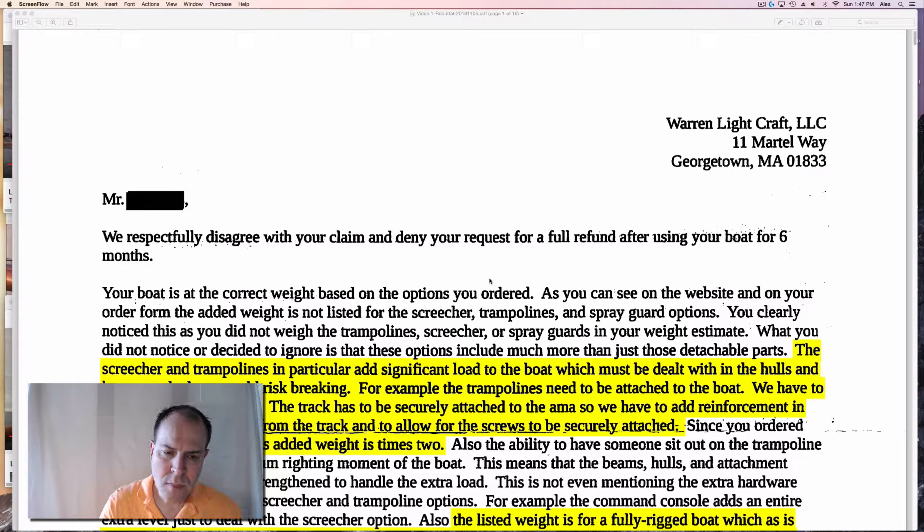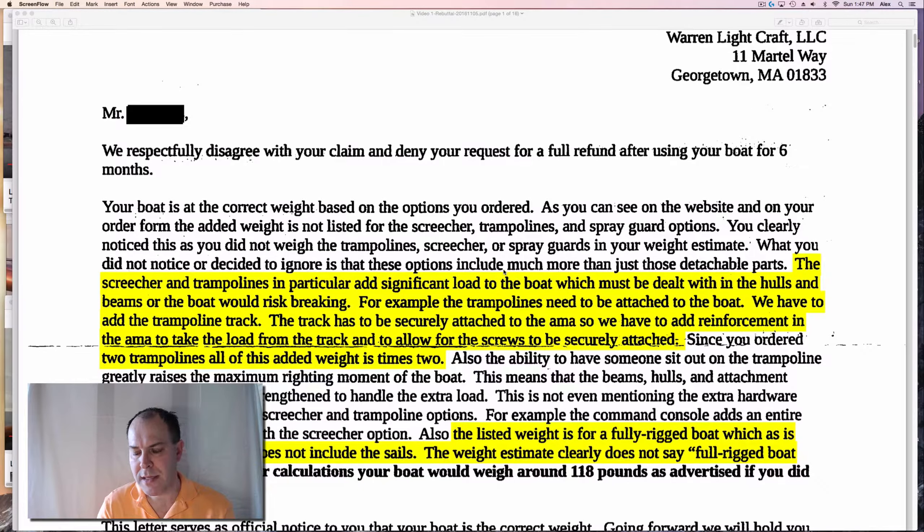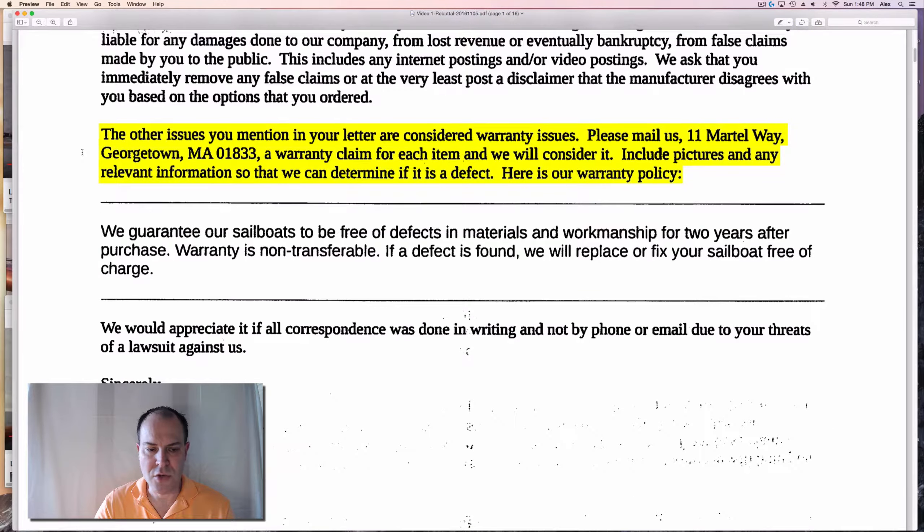Here you see their response — if you pause the screen you could read it. The items highlighted in yellow are what I'll address in this video. They also have something to discuss on the warranty issues.